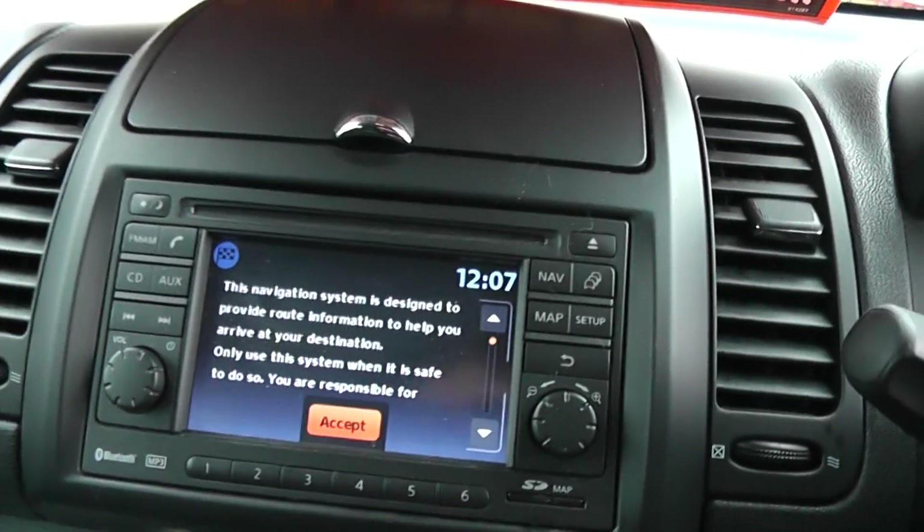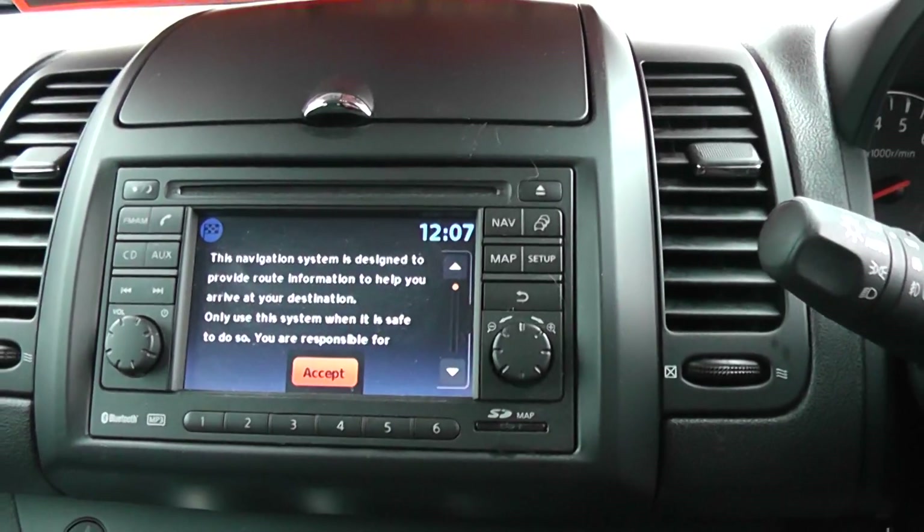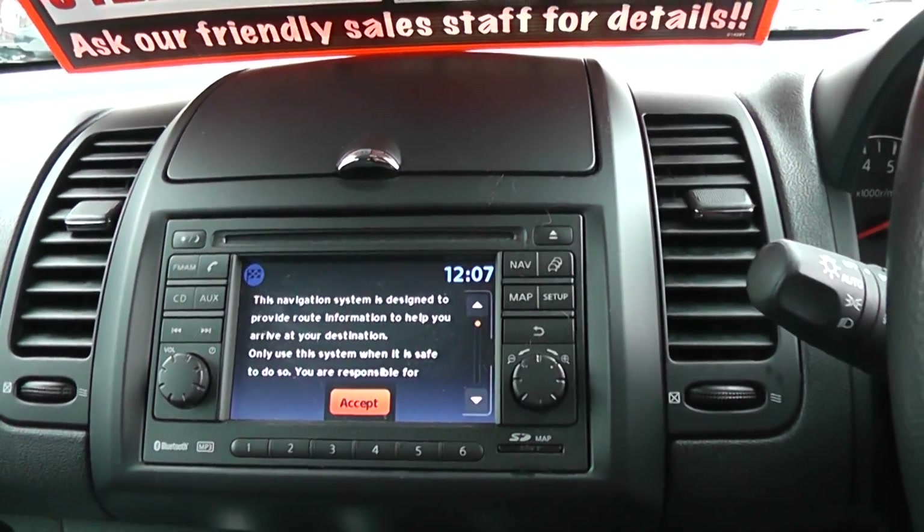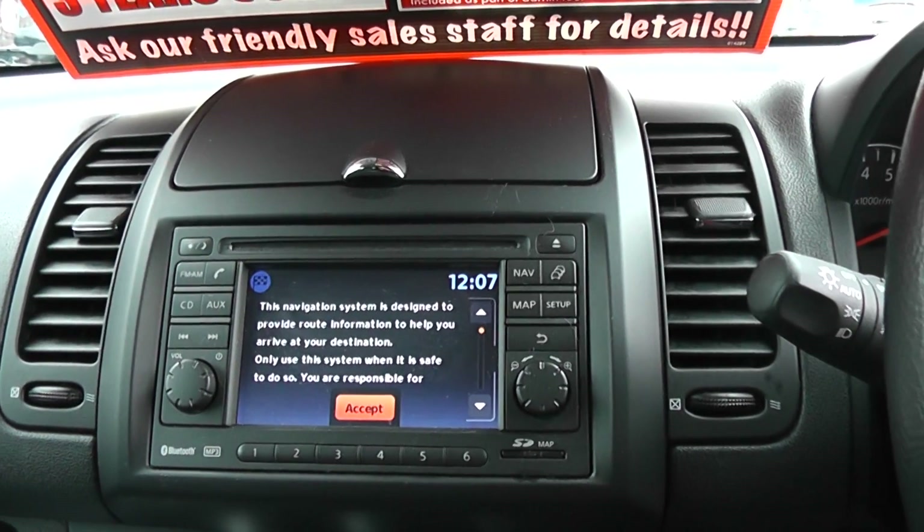The car has a radio CD player with AUX connections. It also has a satellite navigation system and connections for Bluetooth for mobile devices.